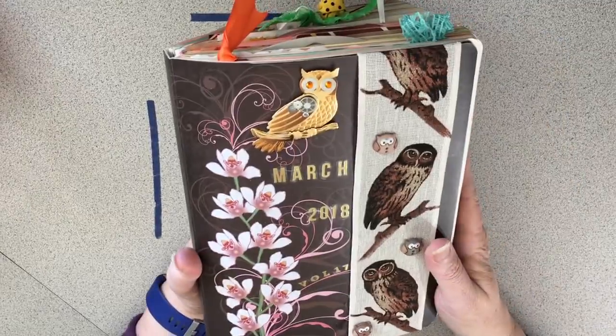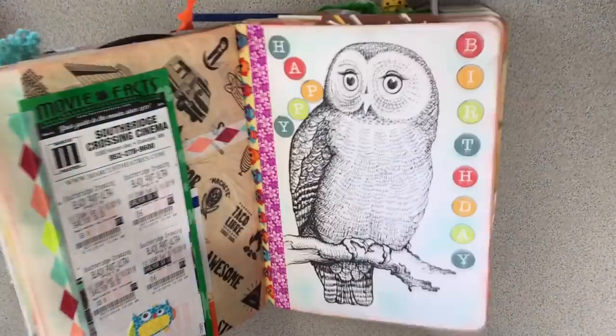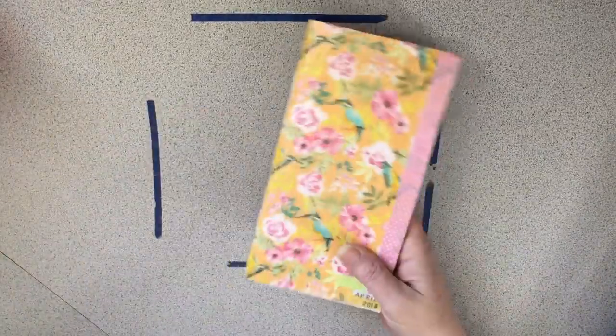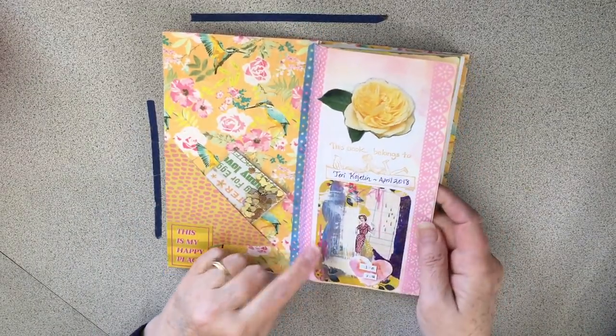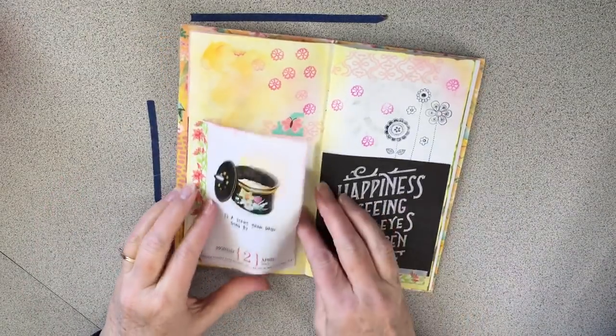Then just some cute little phrases I had. Here's the back page and it's done. I am so happy with it and I hope you enjoy the flip through — it was quick. As you know, I've run out of places to put things. I'm starting April tomorrow and I did prep a little bit — I've shown this before.